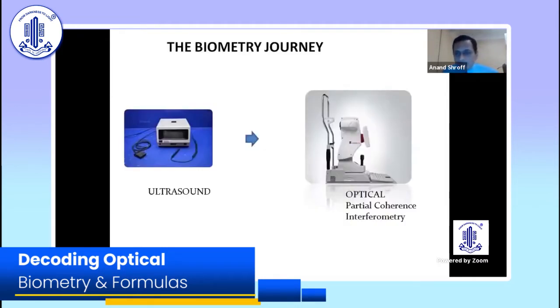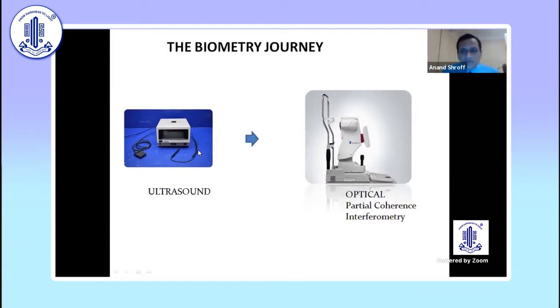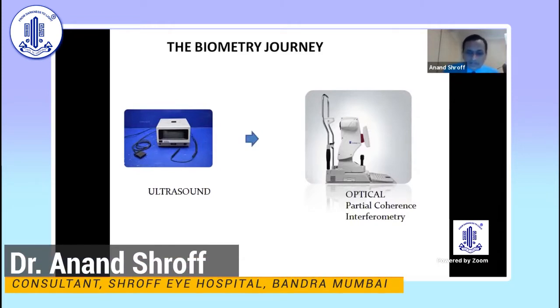I'll talk a little about my journey. When I started working in the late 90s, around '97-'98, we had the Humphrey A-scan and we had to be so careful observing from the side to make sure we don't have any pressure on the cornea, making sure we just touch only the tear film.